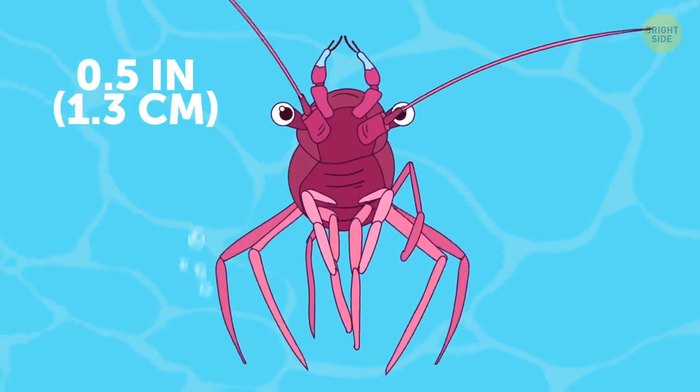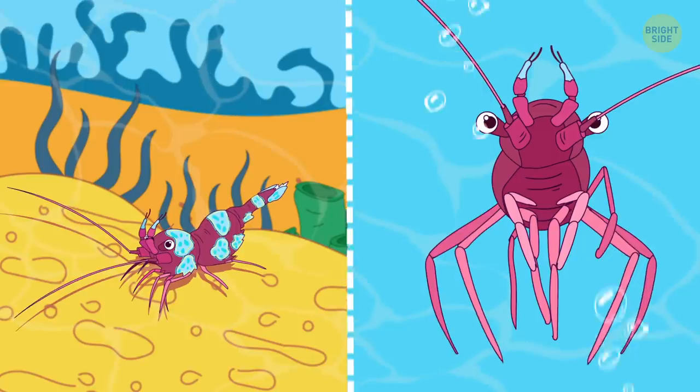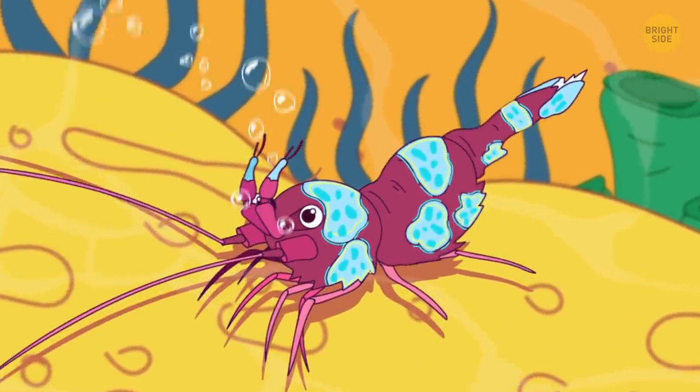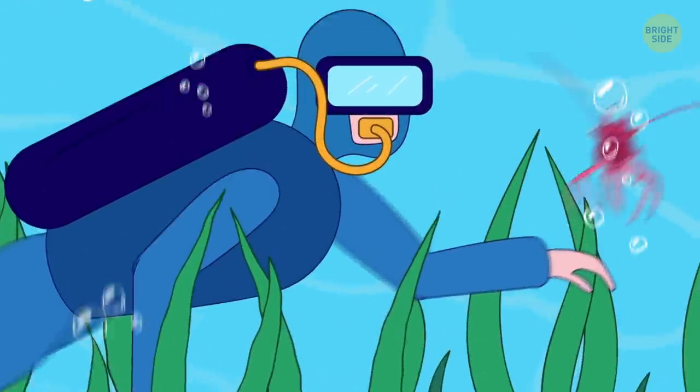Squat anemone shrimp is also known as a dancer shrimp because of its peculiar behavior. When agitated, it raises its bottom above its head and does a little dance. Divers also say it readily jumps on their hands and cleans them.